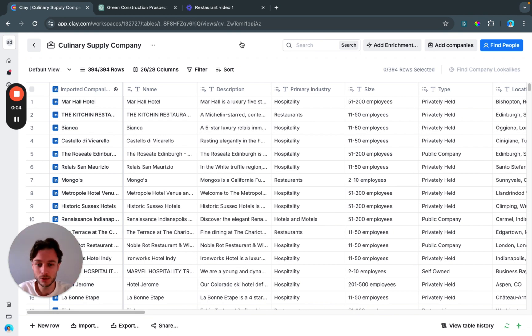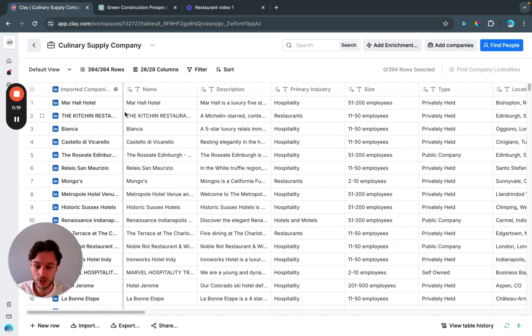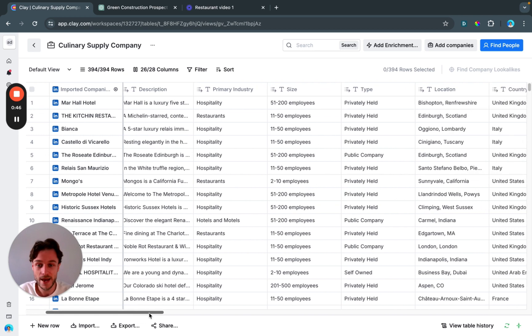I've built the table — working away like a little worker bee. I'll now show you how I designed it and my reasoning behind it. We've imported 394 companies that match our description. I used the free Clay import, which gives basic information. This is perfectly reasonable to create a base from — we don't want to spend credits before we know leads are super qualified. We save credits for qualified leads.